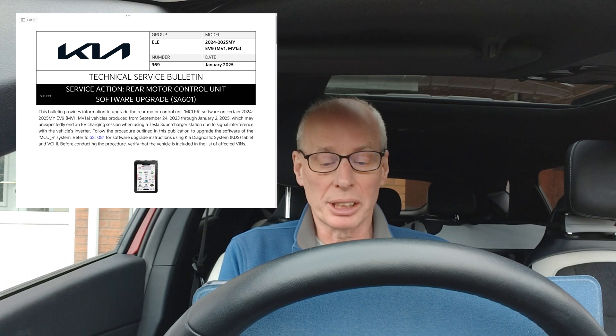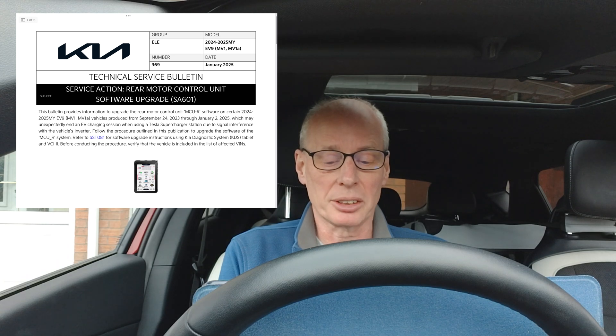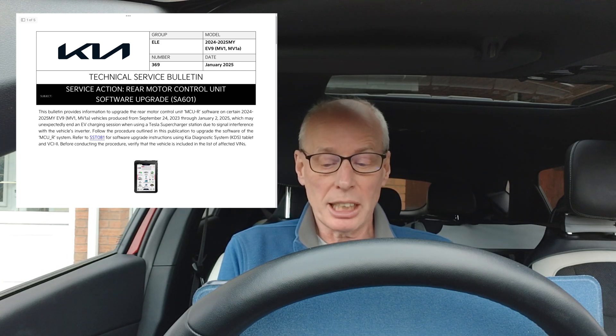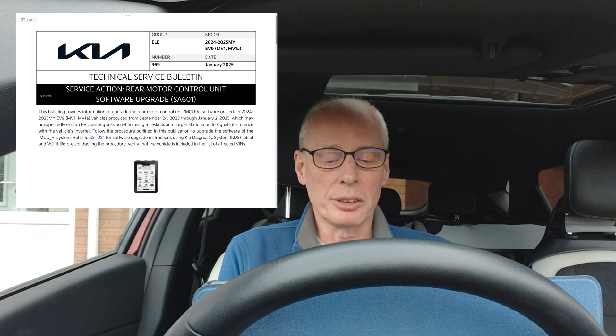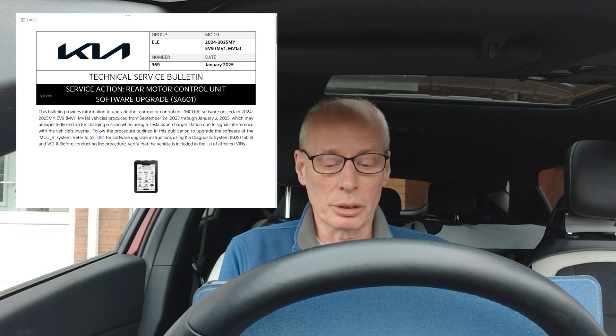The MV1A I will guess is the American-built EV9s with possibly native Tesla NACS connectors. These vehicles were produced from September 24th, 2023 through to January 2nd, 2025, which may unexpectedly end an EV charging session when using a Tesla Supercharger station due to signal interference with the vehicle's inverter. Follow the procedure outlined in this publication to upgrade the software of the MCU-R system and verify that the system is included in the list of effective VINs.